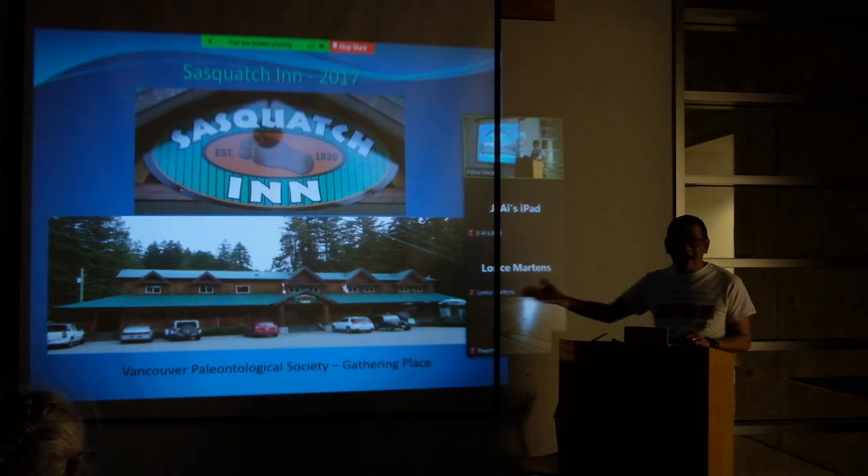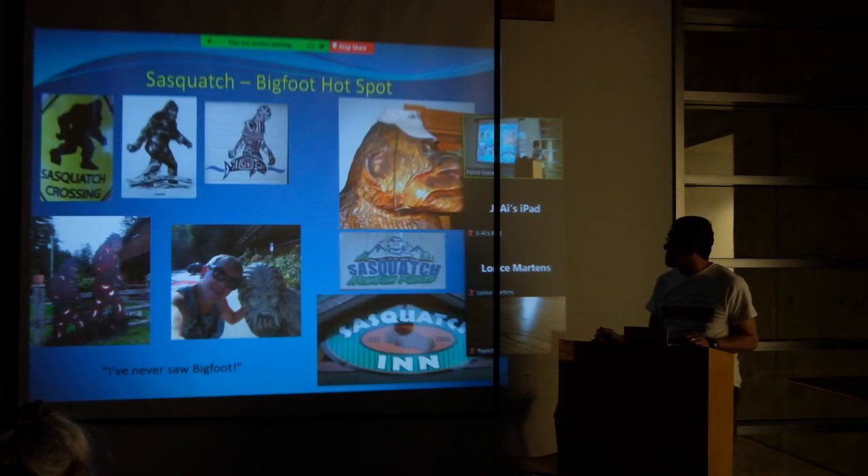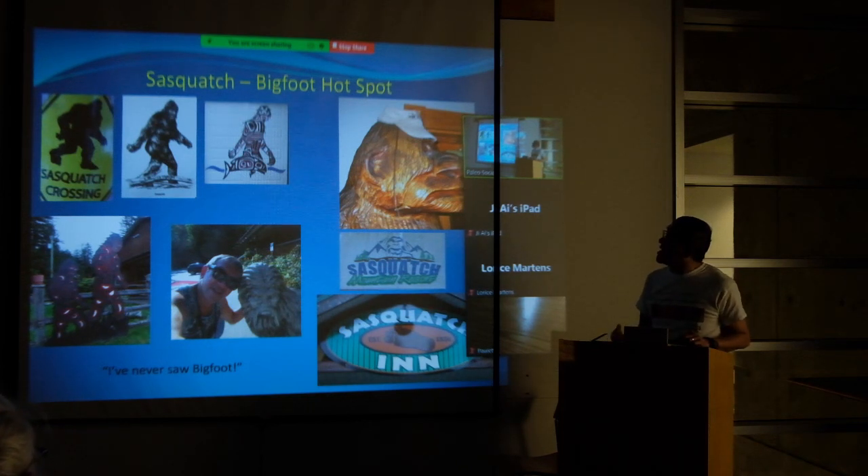This is how it looks now — much more welcoming and pleasant looking. They have a new logo for the Sasquatch Inn. That's our general meeting place every time we go for the Harrison site. The west side of Harrison Lake is what I've heard is a hot spot for Bigfoot or the Sasquatch.